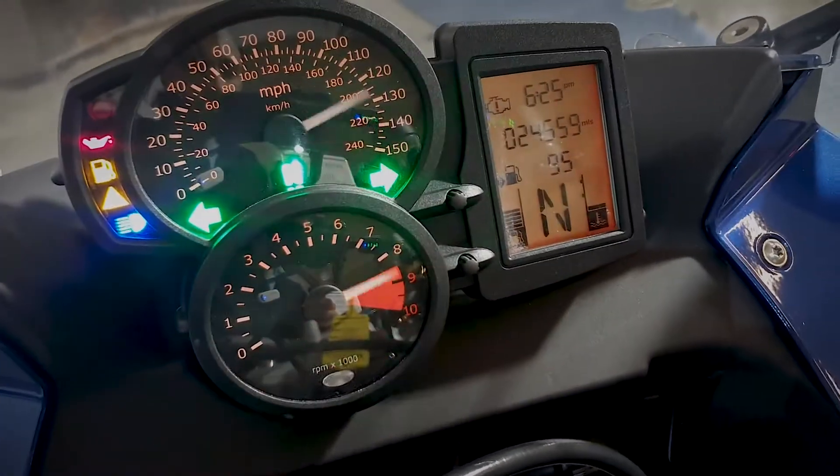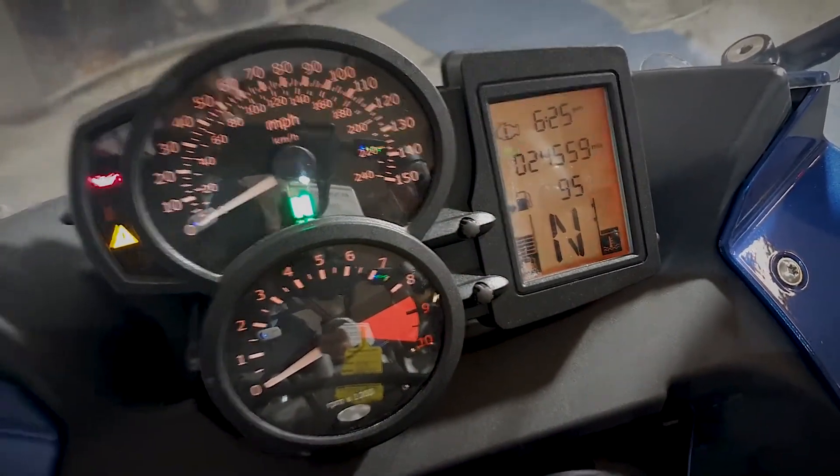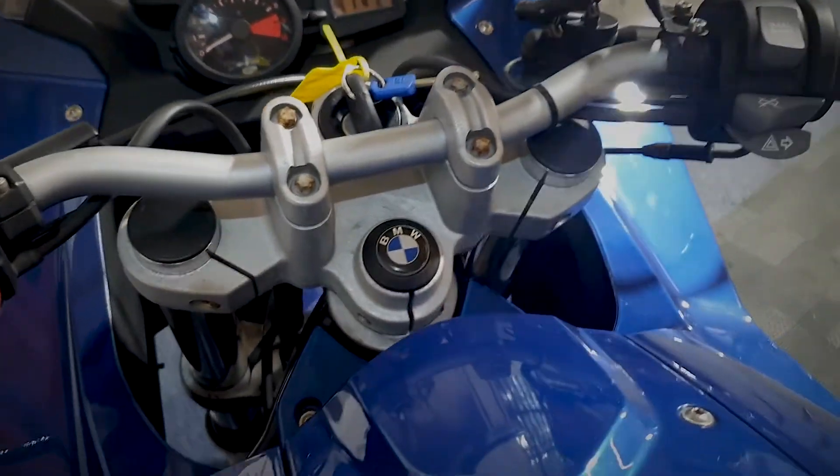Let's have a quick look on the dash now for this BMW. It's currently showing 24,559 miles on there. I'll just quickly show you the rest of the dash and the bars.